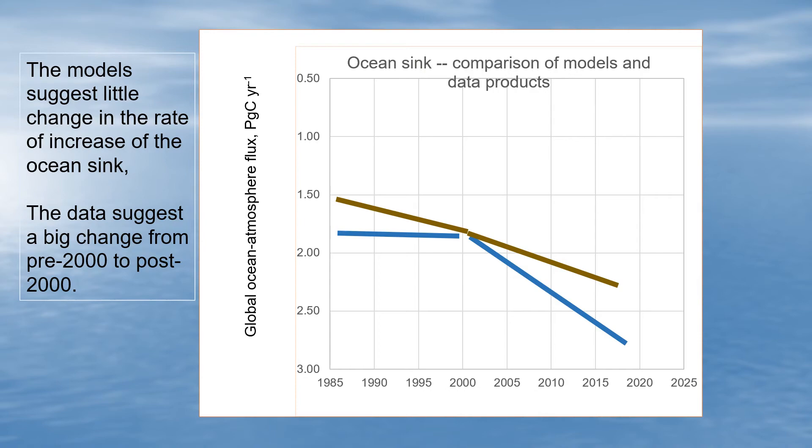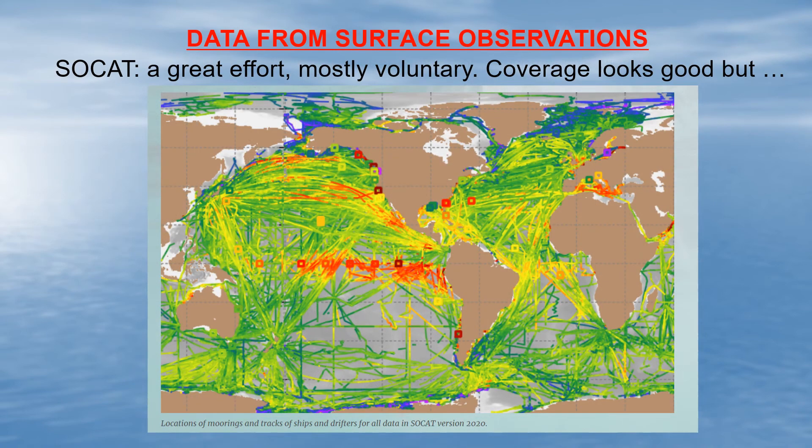So which of them is right? I would have to say we're not absolutely certain. I'm an observationalist and I tend to think the data are probably right. This shows our main source of observations for CO2 uptake into the oceans: it's called SOCAT — the Surface Ocean Carbon Atlas — a largely voluntary effort where researchers all over the world measuring surface CO2 levels put their data into a freely available database. The coverage looks pretty good if you look at all the SOCAT data together.